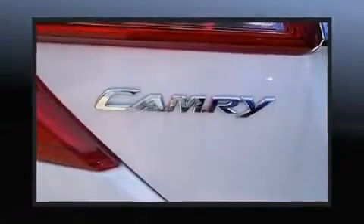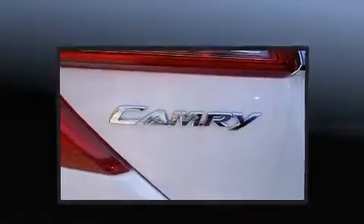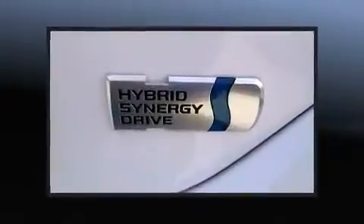Toyota paid particular attention to efficiency and practicality with the following features: an automatic dimming rear-view mirror, automatic temperature control, power moonroof, power door mirrors and heated door mirrors, and a split-folding rear seat.